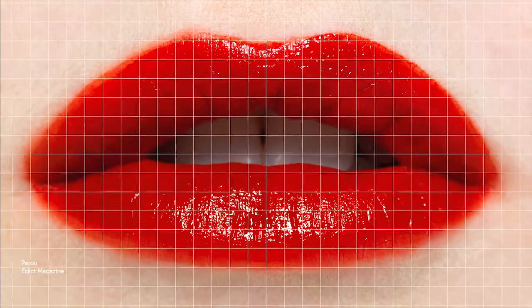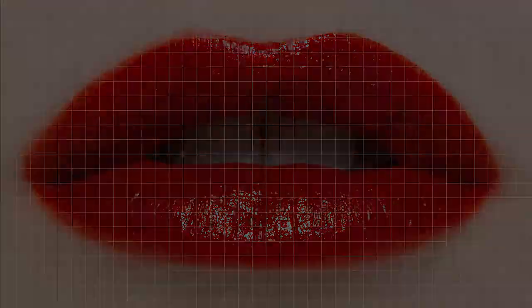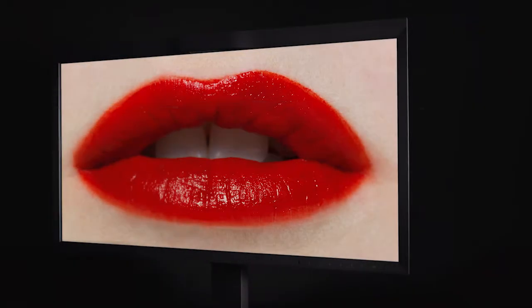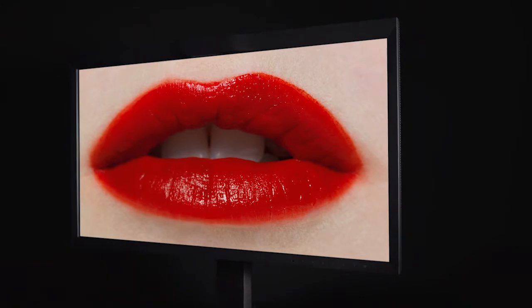ColourEdge monitors give consistent, reliable accuracy that guarantees no surprises within your colour workflow. So what you see in real life is what you see on screen, and what you see on screen is what you see in real life. That's precisely why professionals all over the world trust ISO ColourEdge for their image creation.